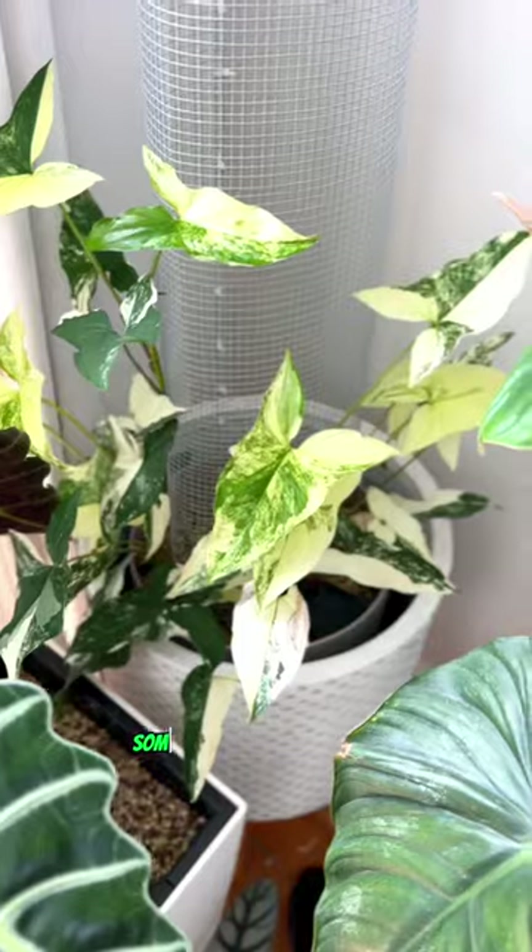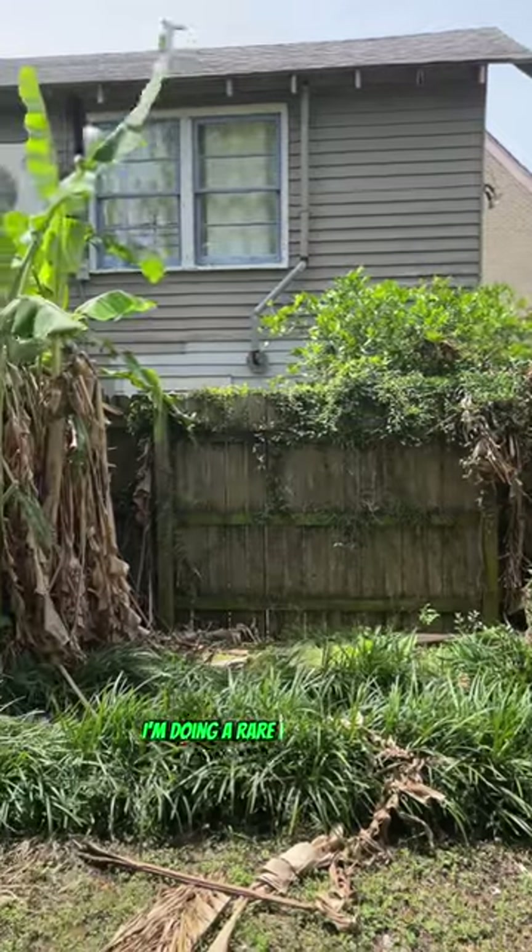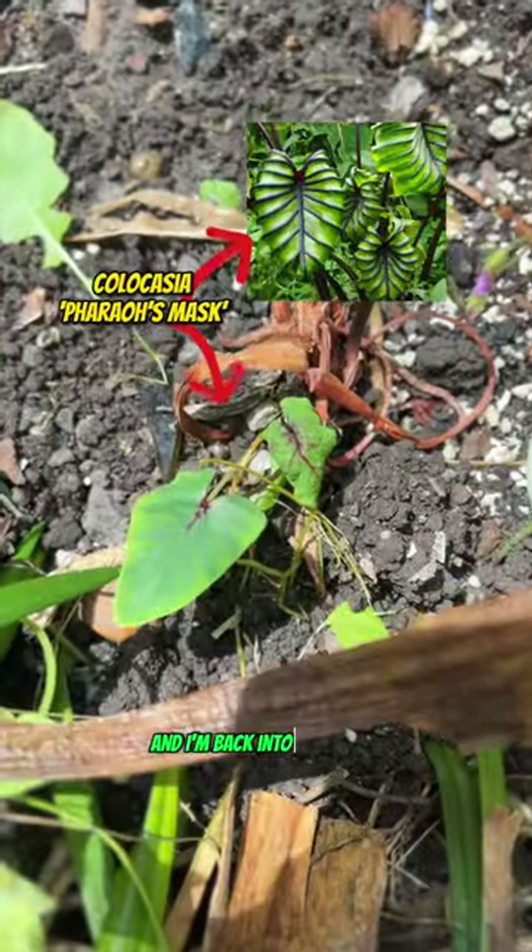Here's the aftermath. Some of the syngonium cuttings will go to my syngonium tower, and the rest I'm going to plant outside. I'm doing a rare plant garden because it's spring and I'm back into gardening.